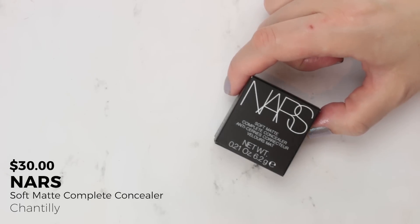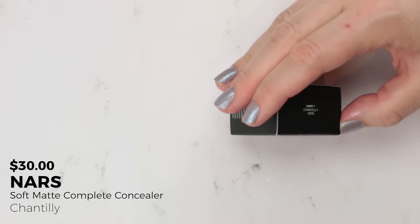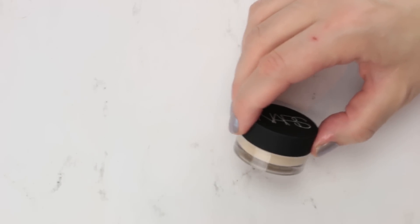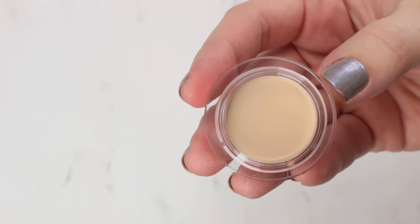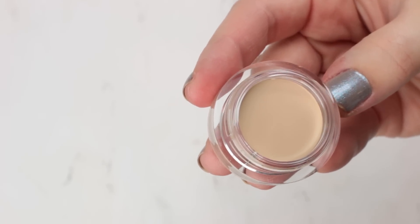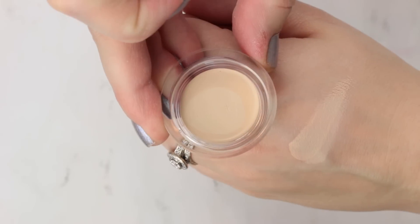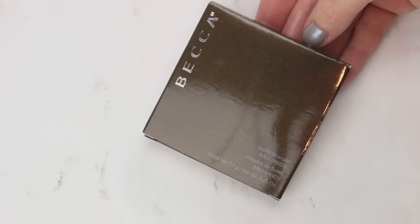A concealer I picked up after watching every single YouTuber rave about it in their Best of 2017 videos is the NARS Soft Matte Concealer in shade Chantilly, which is a light shade. I tried a sample under my eyes and remember thinking it might be a little too dry for that area. But I think it could be really good for spot correcting, brightening, or going around my nose when I have redness. I feel like it has a lot of uses beyond just under the eyes — I thought the tone was really pretty.